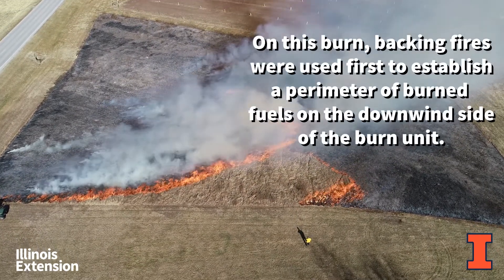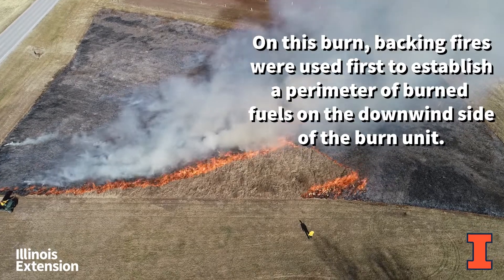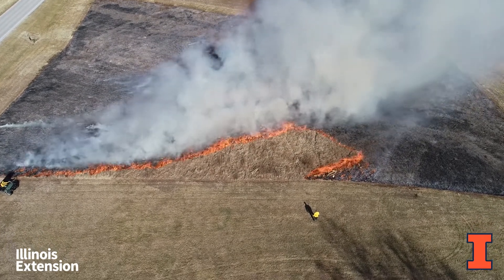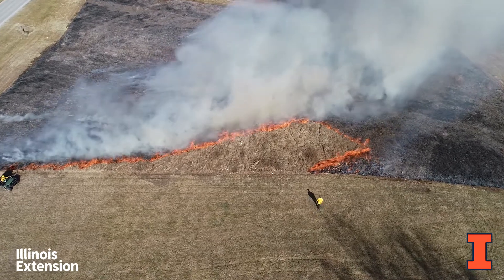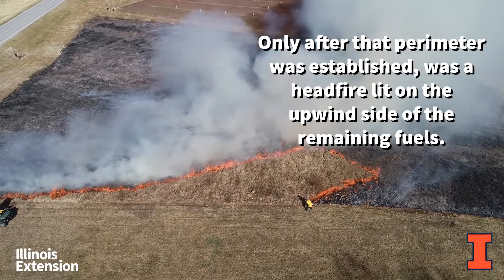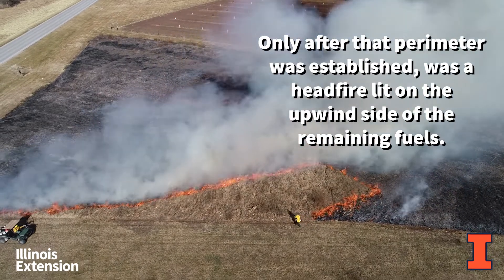On this burn, backing fires were used first to establish a perimeter of burned fuels on the downwind side of the burn unit. Only after that perimeter was established was a head fire lit on the upwind side of the remaining fuels.